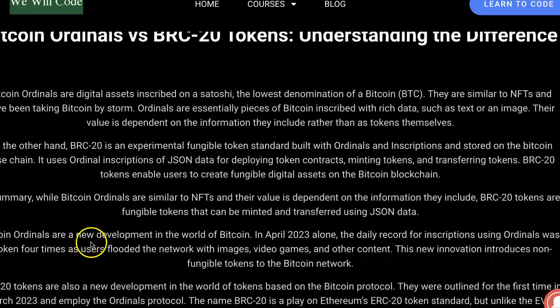Bitcoin Ordinals are a new development in the world of Bitcoin. In April 2023 alone, the daily record for inscriptions using ordinals was broken four times as users flooded the network with images, videos, and other content. This new innovation introduces non-fungible tokens to the Bitcoin network.